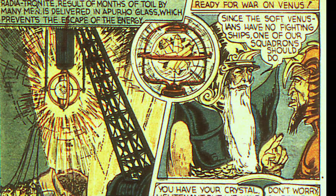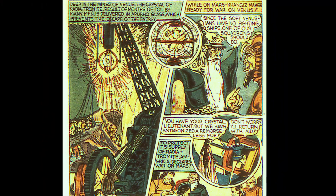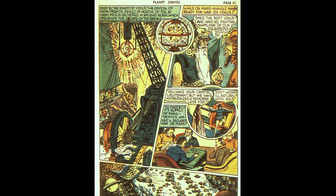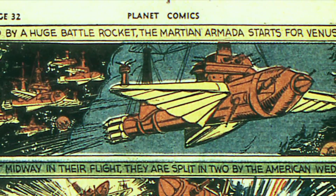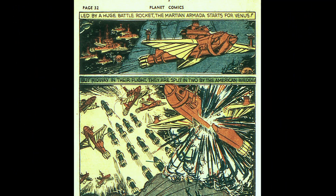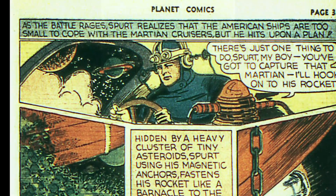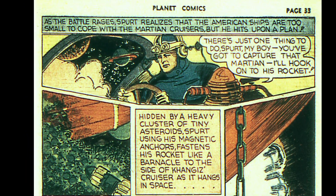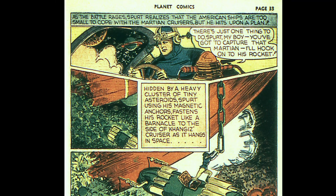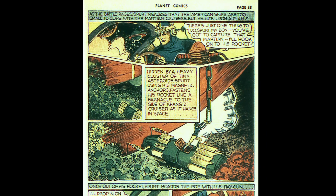On the next page there's loading the crystal onto Spurt's ship. The Martian leader prepares for war with peaceful Venus. The Venusian queen is kind of worried, but Spurt pledges to return with aid, and America declares war on Mars — an armada of warships is launched. The Martian armada approaches Venus led by a huge flagship, but suddenly the American ships arrive and split the Martian armada in half. Spurt, realizing the smaller American ships can't beat these huge Martian ships, comes up with a plan — and even refers to himself as 'Spurt, my boy.'